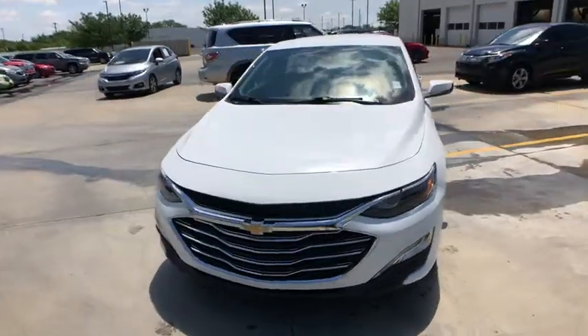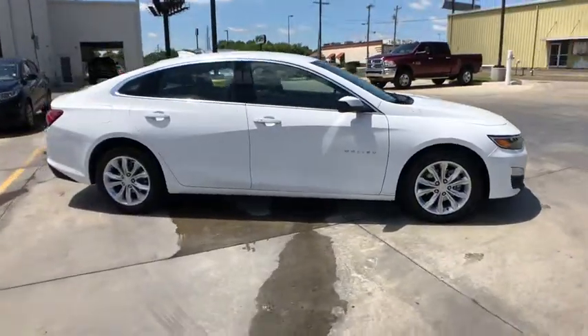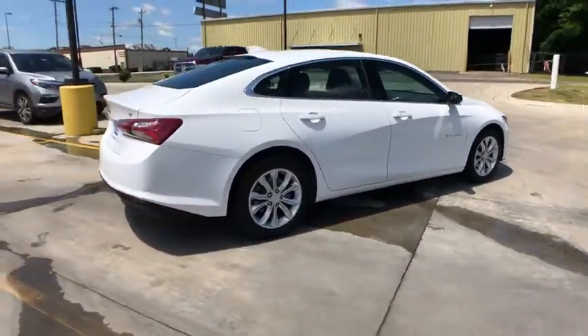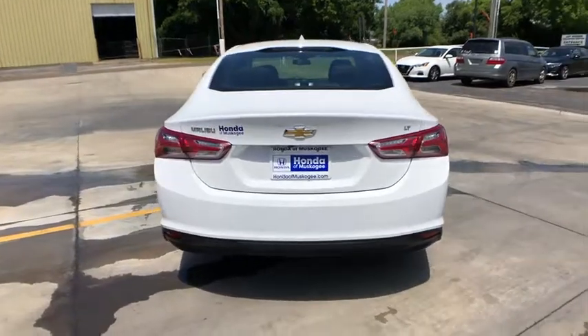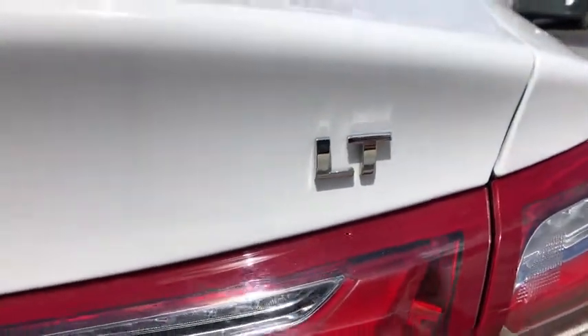Looking for the right vehicle? Check out the 2019 Chevrolet Malibu, a combination of performance and fuel economy. The Malibu is a great commuting car. This vehicle has less than 35,000 miles. Here are some of this vehicle's great options.